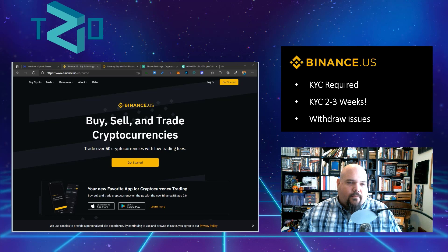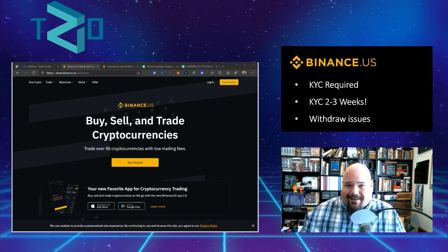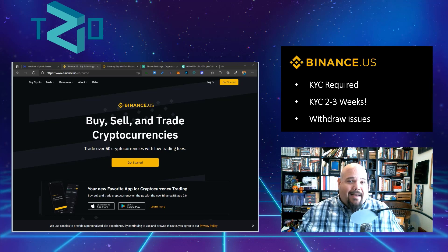I believe the withdrawal issues are related to the nonce problem that Zilliqa was having with all of their exchange partners — I believe all of the nodes, or at least a substantial portion of them, sometime around late 2020 to early 2021. For whatever reason Binance is still having those issues or something very similar. It's also my understanding that the Zilliqa team is working with Binance to try to correct some of these.